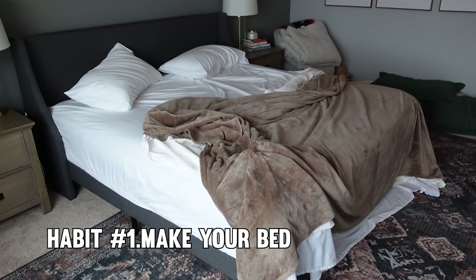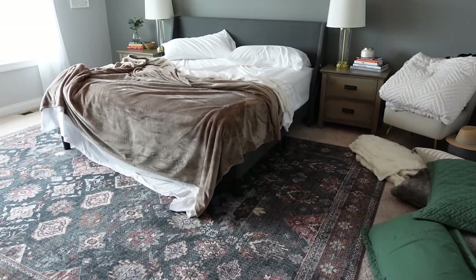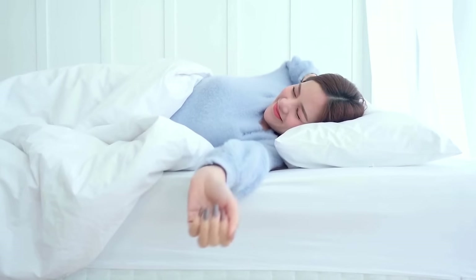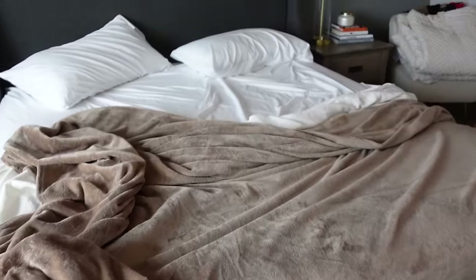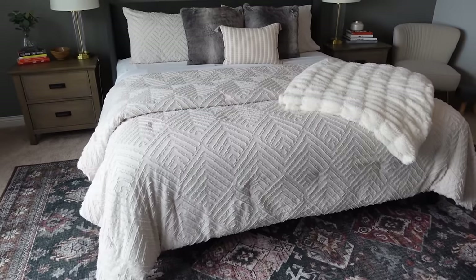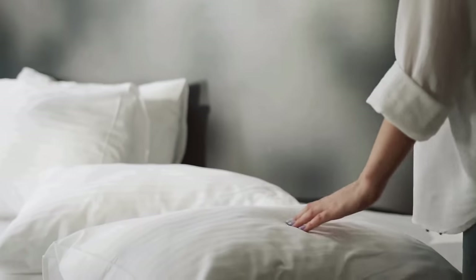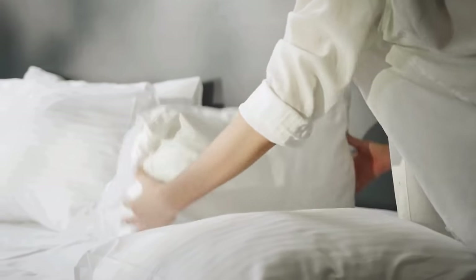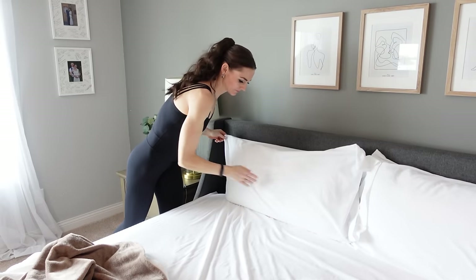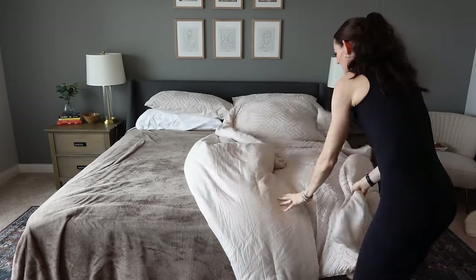First, start your day off right by making your bed. It often takes only 10 seconds depending on how many throw pillows and blankets you have, and it instantly makes your bedroom look so much more put together. You wake up in the morning and the first thing you see is a messy unmade bed — it's not the most inviting sight. But in just 10 seconds you could transform that chaotic scene into a serene oasis. Making your bed may seem mundane, but it sets the tone for your entire day. It's a simple act of self-care that signals to your brain that you're ready to tackle whatever comes your way, and a neatly made bed instantly makes your bedroom look more organized and put together.